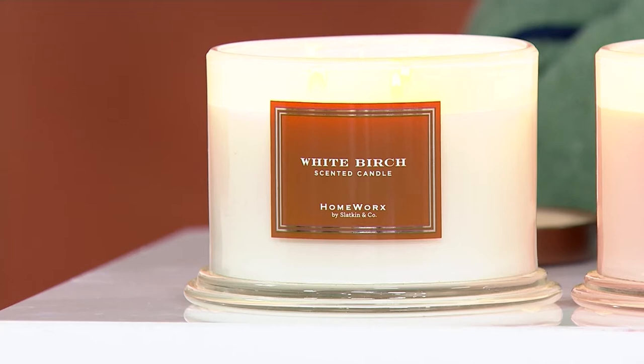The four scents are: white birch, harvest leaves, trim the tree, and autumn pumpkin. These have got to be some of your bestsellers without a doubt. This collection — it's why we sold out last year. They are my bestsellers.